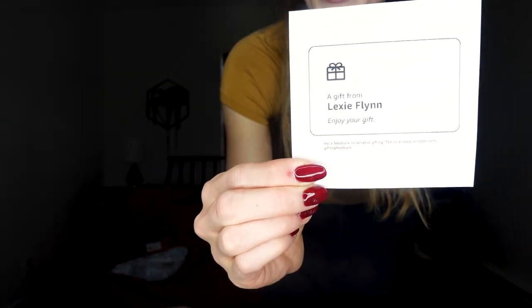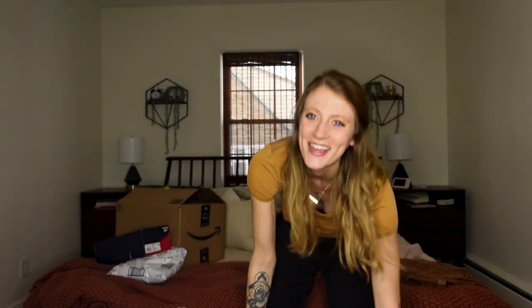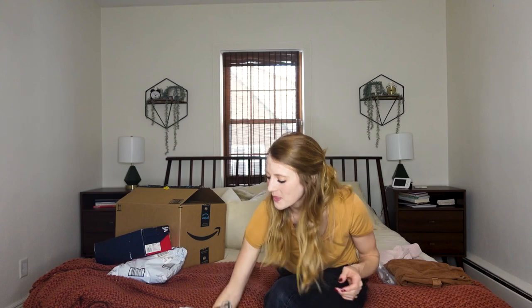For some reason I made all of these a gift for myself, so they all came and said 'a gift from Lexi, enjoy your gift,' which is kind of awkward — so that's funny.